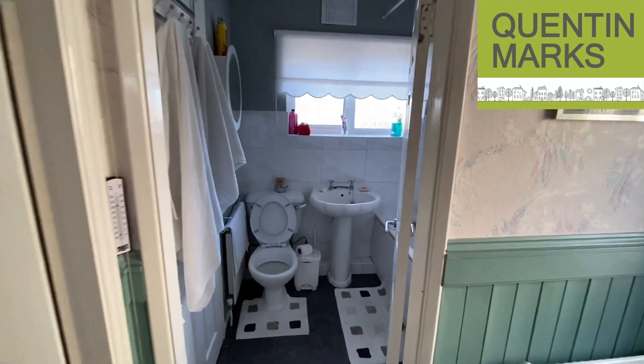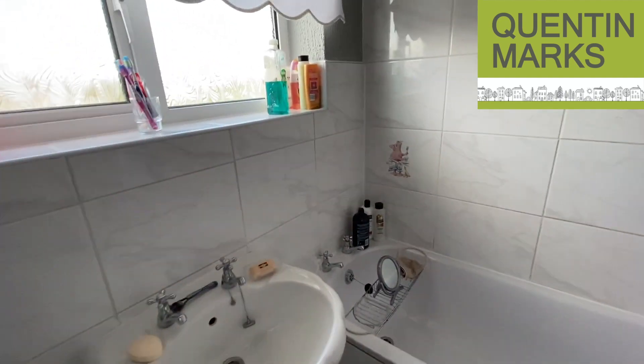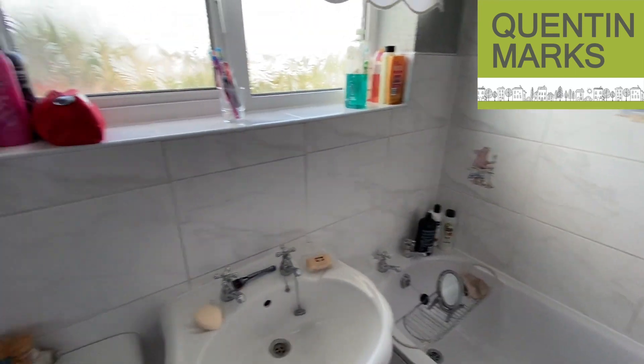At the back of the house there's the bathroom, which has been refitted with a white suite, and there's an electric shower over the bath. The cupboard there is just a linen storage cupboard.